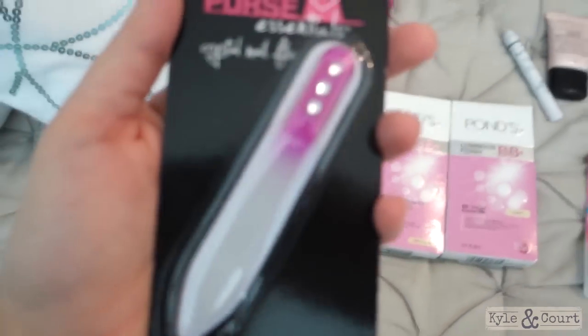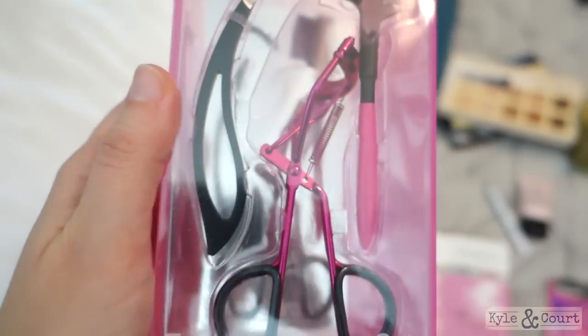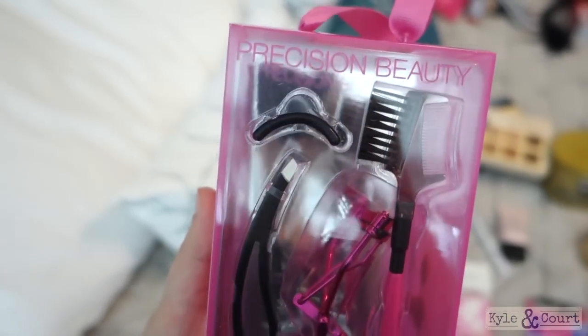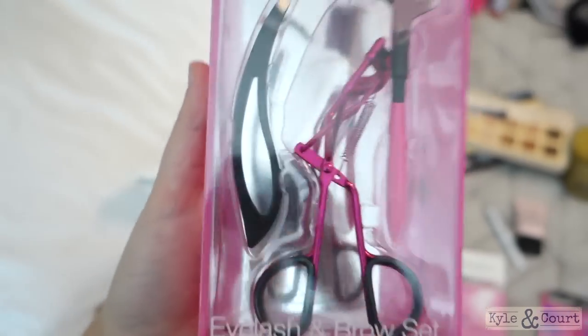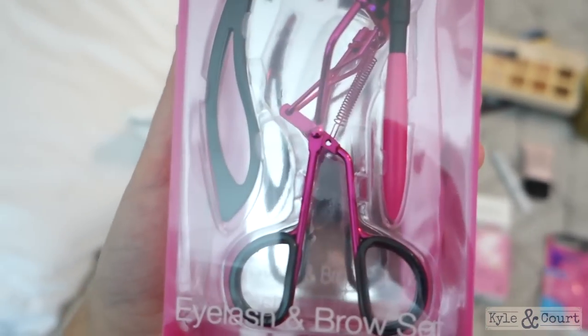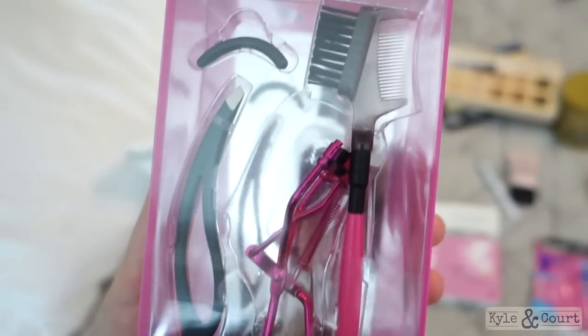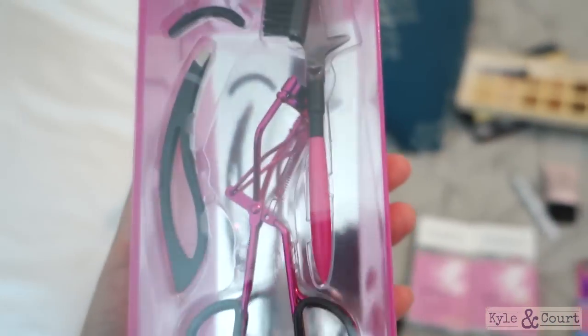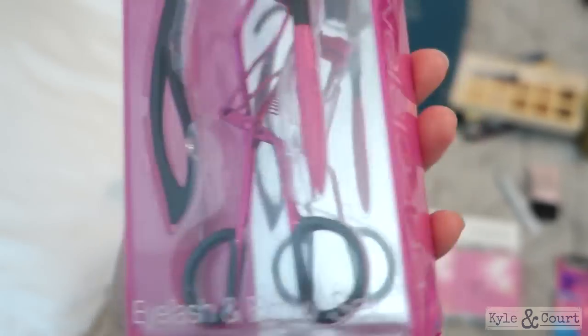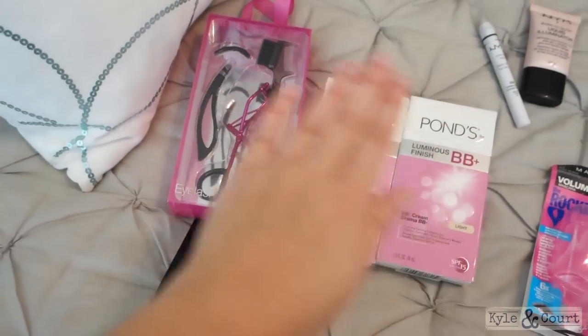And then I just got this little cheapy crystal nail file. And then this — I got this to try. It was like five or six bucks, but sometimes you just don't want to spend $18 on an eyelash curler, which is what I normally do. Sometimes you're just not in the mood. So I thought I'm going to try this little cheapy one. I'm not really interested in the tweezers and stuff in it, I'm just going to see if I like it. This is from CVS.